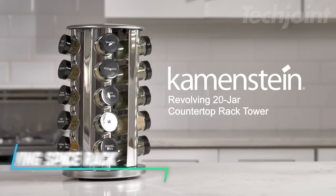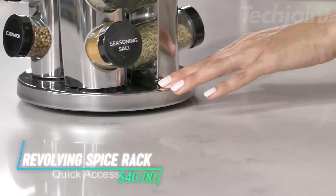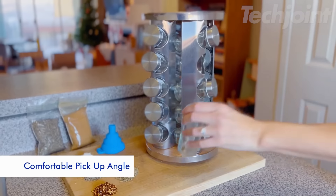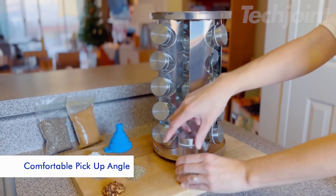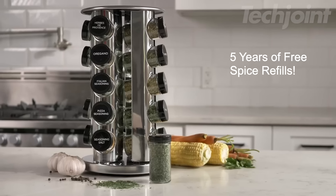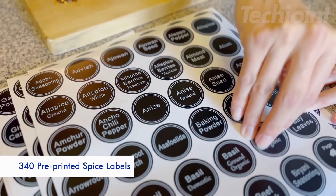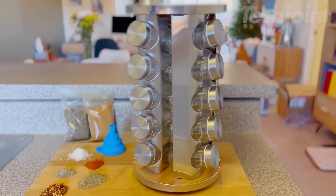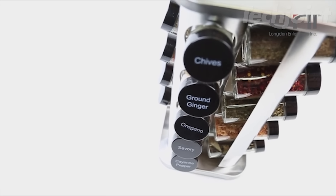This is a revolving spice rack that helps keep your seasonings organized and easily accessible. With a 360-degree rotating base, you can quickly find what you need without hassle. It comes with a set of 3 and 40 pre-printed labels, along with extra blank labels and a funnel, making it simple to label and fill your jars. Built from durable stainless steel, this spice rack is stable and won't wobble during use.